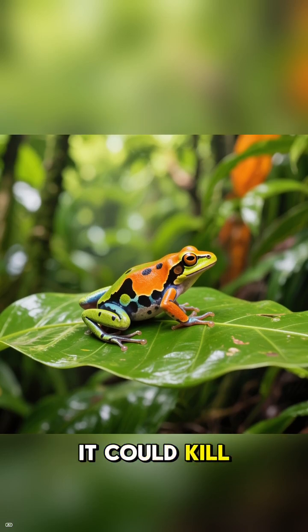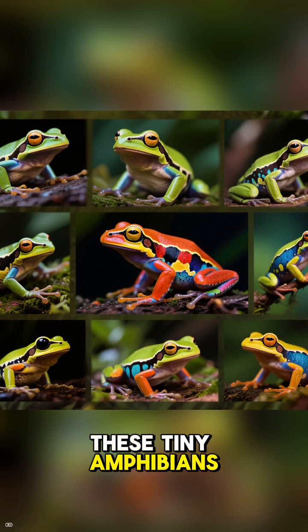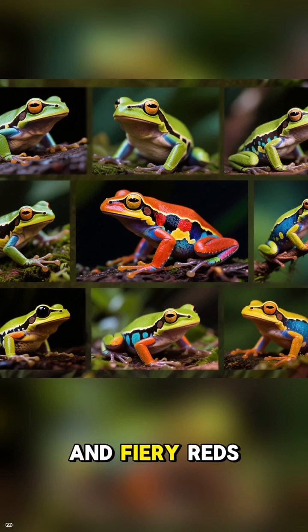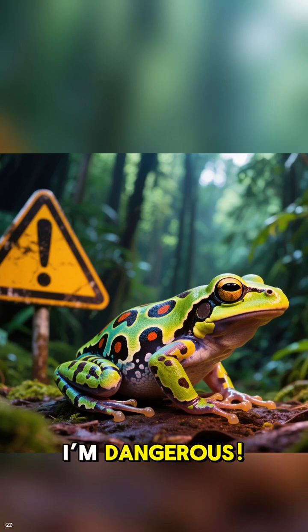Ever seen a frog so beautiful it could kill you? Meet the Poison Dart Frog! These tiny amphibians rock some of the most vibrant colors in the animal kingdom — bright blues, electric yellows, and fiery reds! But this isn't a fashion statement. It's a warning sign that says: I'm dangerous.